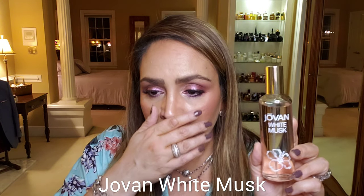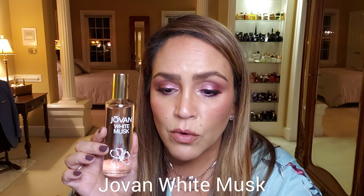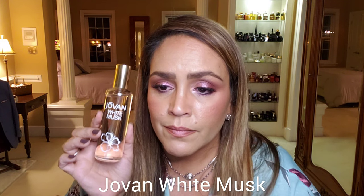This next one is very inexpensive: Jovan White Musk. Is this my favorite? No. Would I wear it? Sure — especially if I'm just hanging around the house. It's a musky white floral. When you first put it on it's a little iffy, but if you let it settle on your skin and mesh with your natural chemistry, you'll probably like it. I think you can get this for ten dollars or less. Musky, white floral, a little bit powdery — it has jasmine, ylang-ylang, honeysuckle, musk, and amber. Hard to go wrong with Jovan White Musk for the price tag.